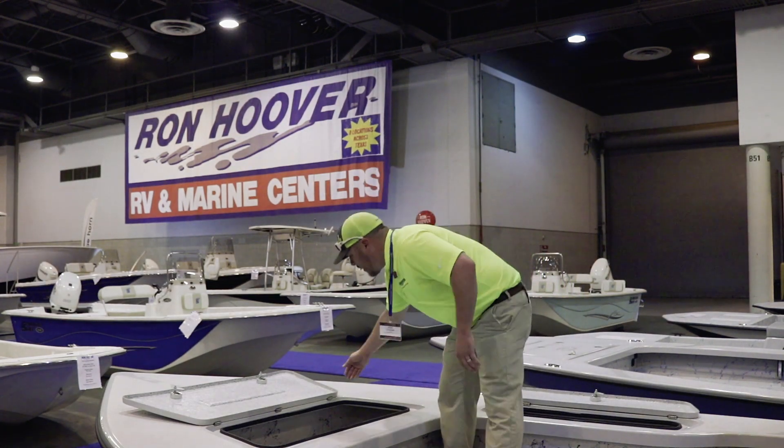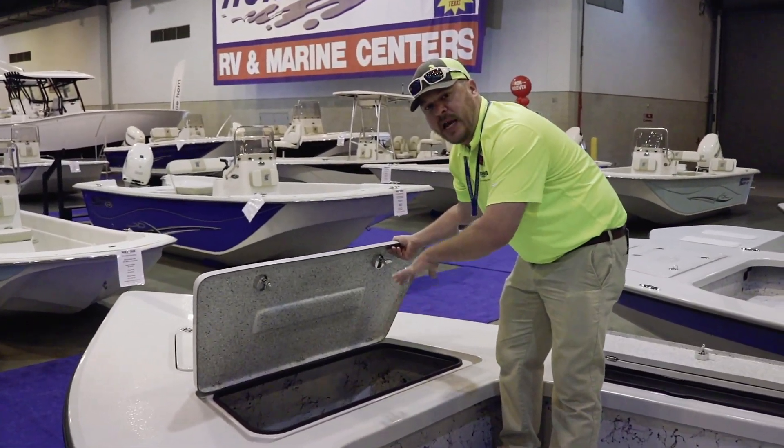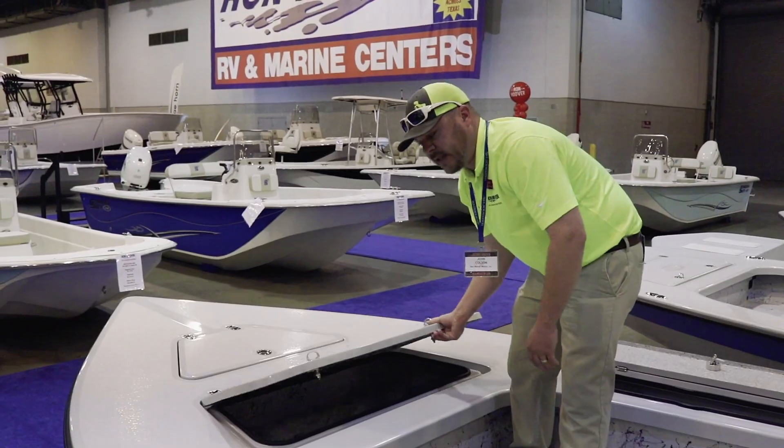You have a ton of bow storage in this boat, so you can put your life jackets or anything you need — cast nets, stuff like that.